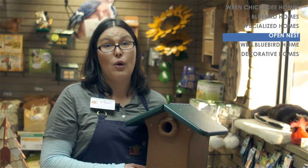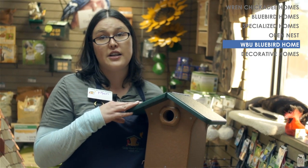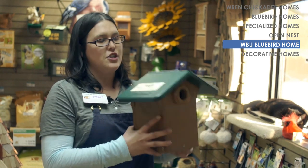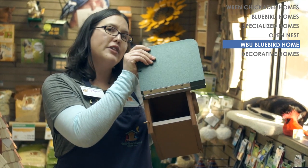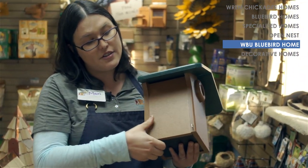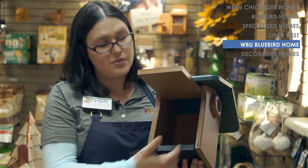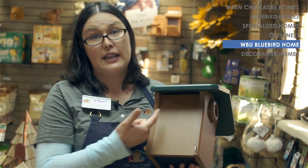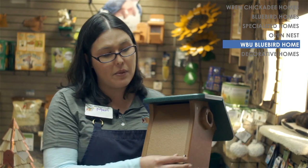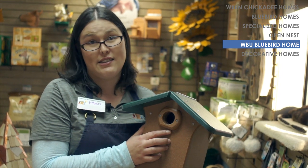I'm going to show you our Wild Birds Unlimited Bluebird house in more detail. What makes our house nicer than others is that it has two openings. There's a top opening in the roof that allows you to view the babies and locks shut, and a side opening so it's easy to clean. This house has proper drainage, proper ventilation, a nice mesh ladder so the babies can easily get out, and a built-on weather guard so predators can't easily get into the box.